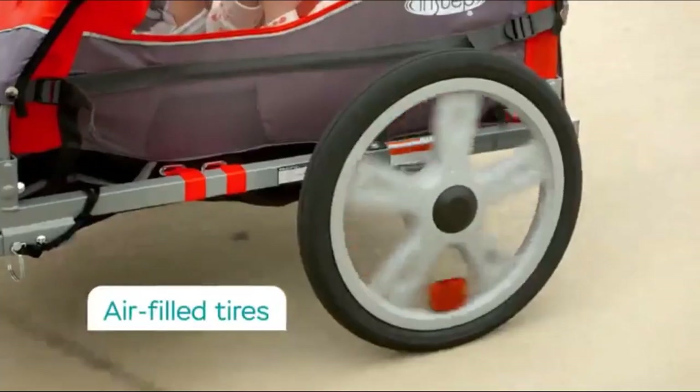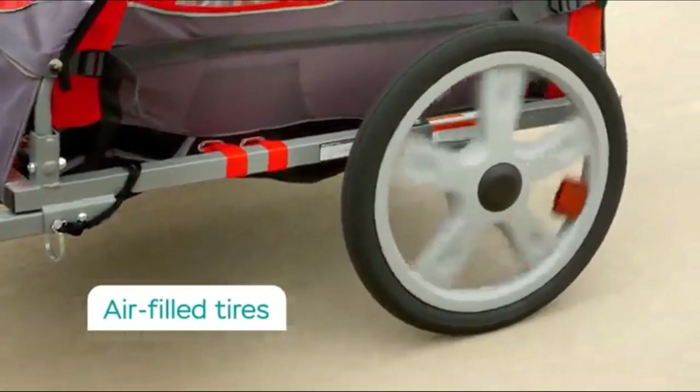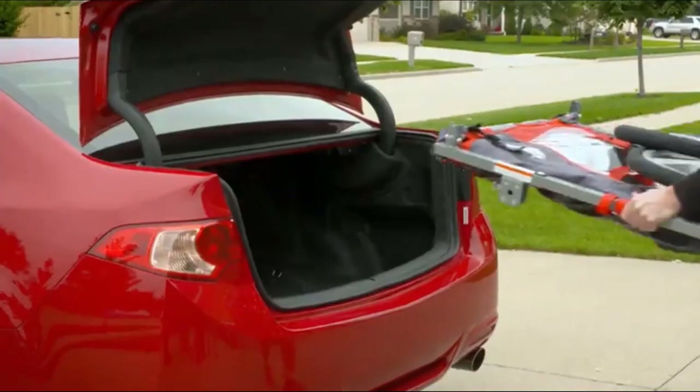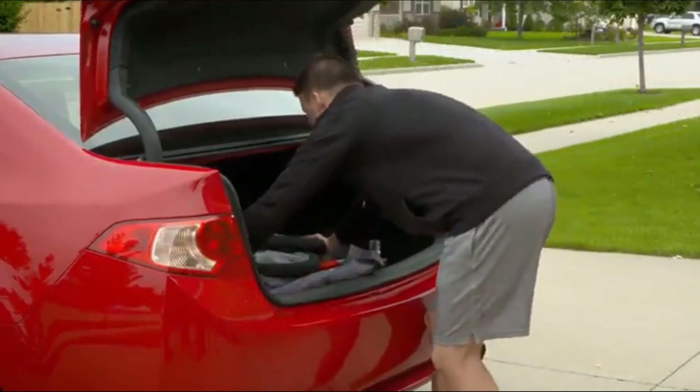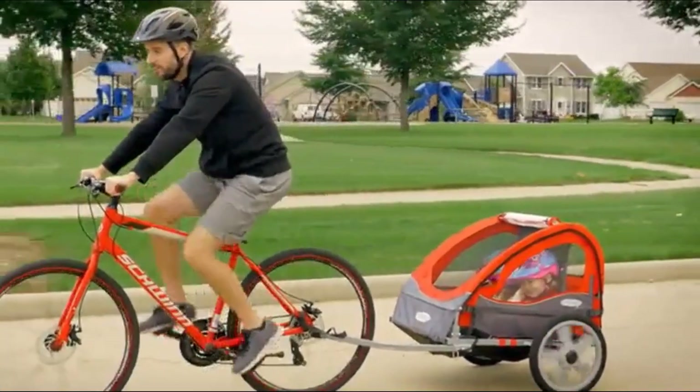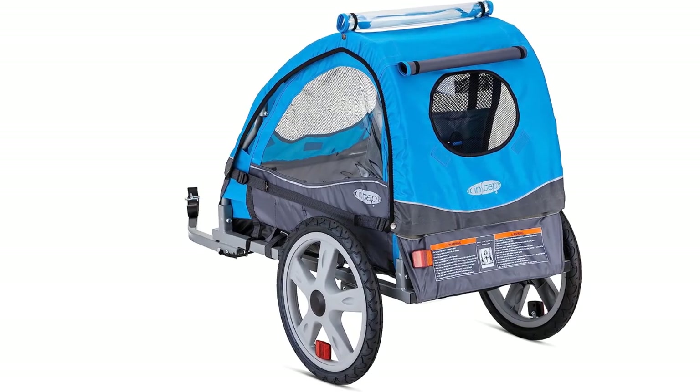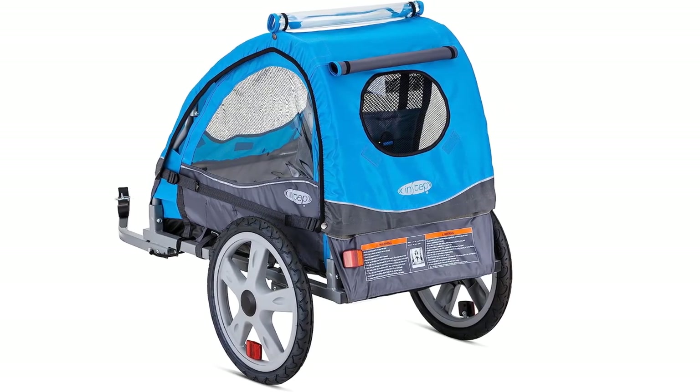It's available in a variety of colors and two- or one-seat options. Some users report that the suspension isn't strong enough to keep kids comfortable on bumpy roads or trails. That it's made with two wheels instead of three likely contributes to its bumpier feel. Be sure to check and make sure the trailer is suitable to be towed by your bike's size before purchasing.